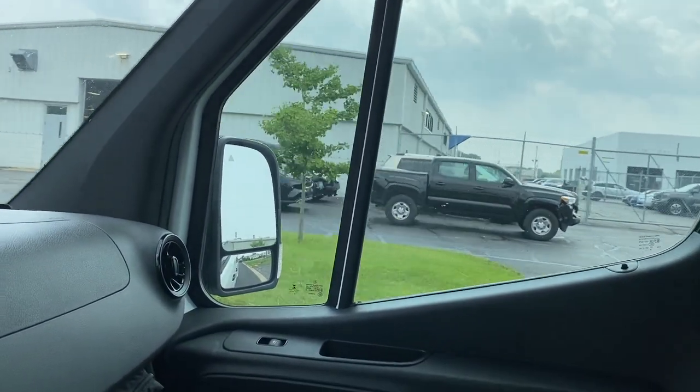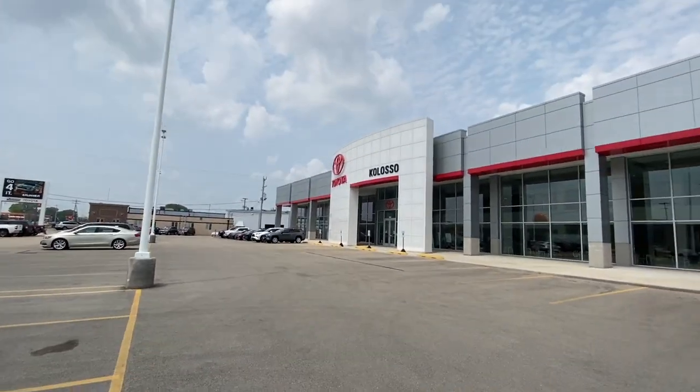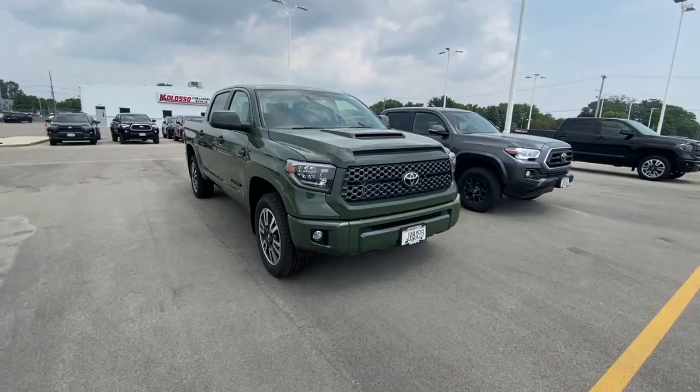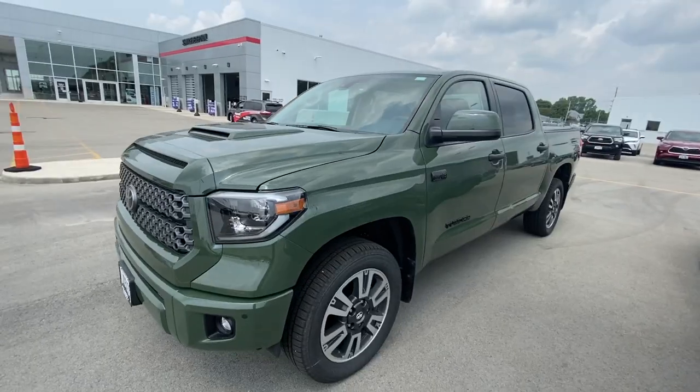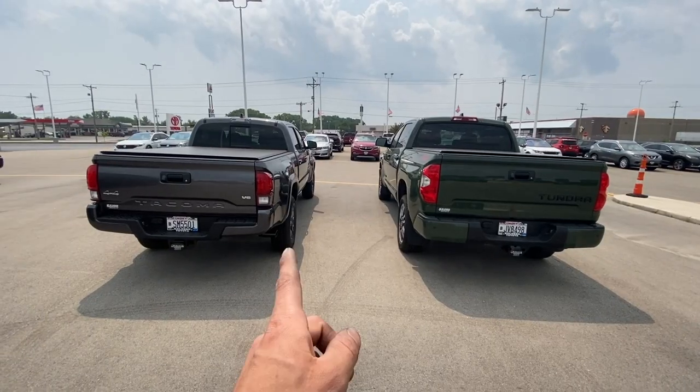I'm probably on the wrong side of the dealership — this place is huge, they have Toyotas all over the place. Oh, this one is nice — this is actually the right side. There's a military green Toyota that looks beefy, but it doesn't have any price tags on it. Tacoma, Tundra — let's have a look. Oh, here's a bunch of Toyotas.